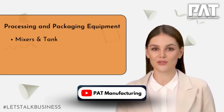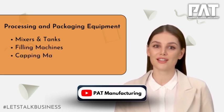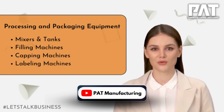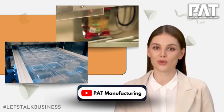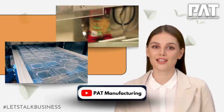Our company offers a wide range of equipment, including filling machines, labeling machines, capping machines, and more, to meet the diverse needs of its customers. These machines are designed to be efficient, reliable, and easy to use, and are suitable for a variety of applications and industries.